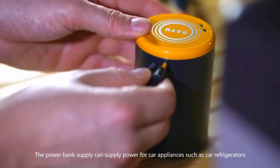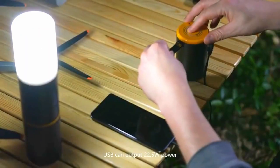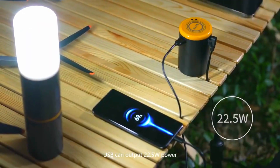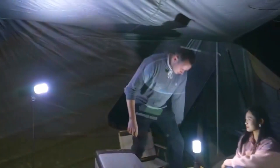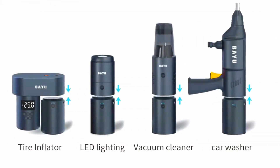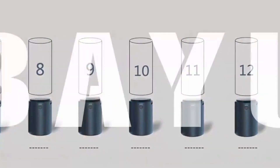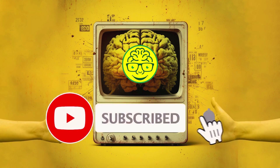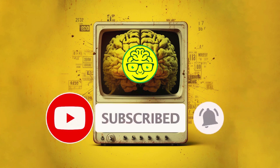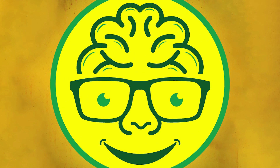In wrapping up this electrifying episode of Brain Discover, we've barely scratched the surface of what the BAYU auto and outdoor smart car kit has to offer. This isn't just a toy — it's a catalyst for exploration, a canvas for creativity, and a conduit for learning. As you embark on your own journey with the BAYU kit, remember that the road ahead is lined with endless possibilities. Don't forget to like, subscribe, and ring that notification bell to stay tuned for more exhilarating expeditions into the world of discovery. Until our paths cross again, keep your minds open and your imaginations thriving!